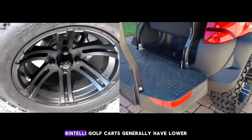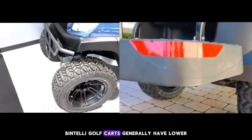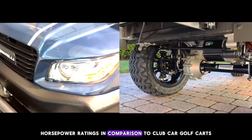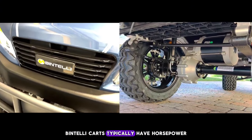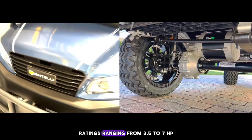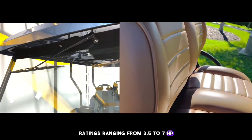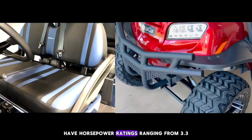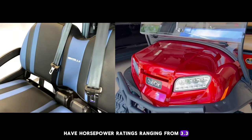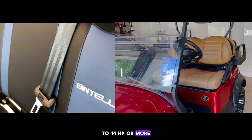Horsepower: Bintelli golf carts generally have lower horsepower ratings in comparison to Club Car golf carts. Bintelli carts typically have horsepower ratings ranging from 3.5 to 7 HP. Club Car golf carts, on the other hand, have horsepower ratings ranging from 3.3 to 14 HP or more.